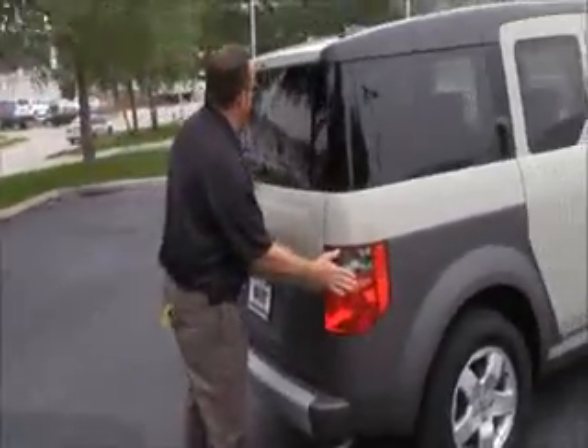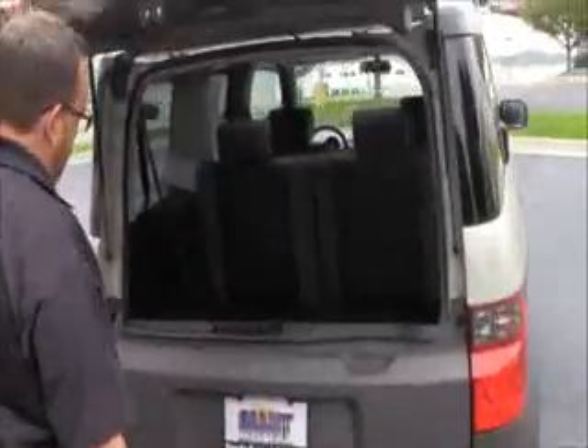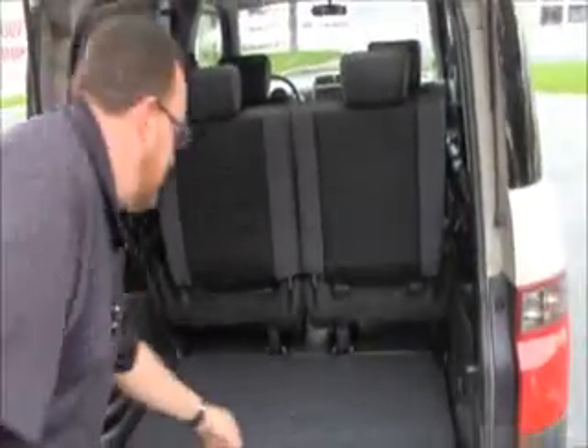Wrap around tail lights, rear window defrost, high mount brake light and wiper. Lots of room again in the back. The second row seats will lay down flat, flip up, or come all the way out if you need the additional storage.